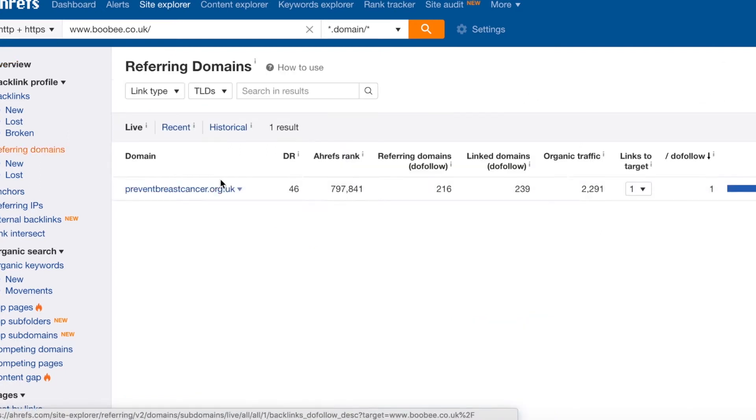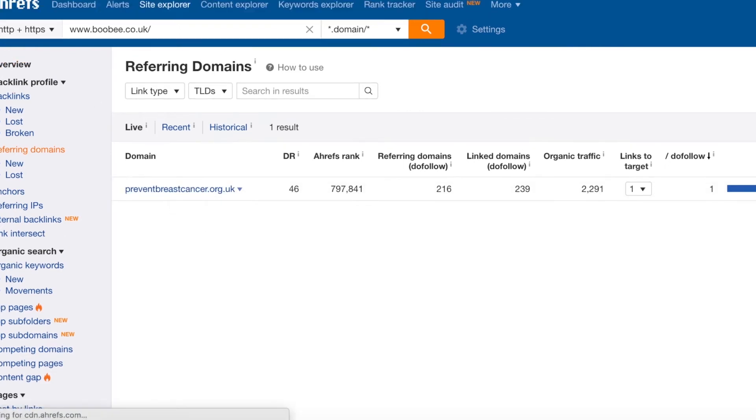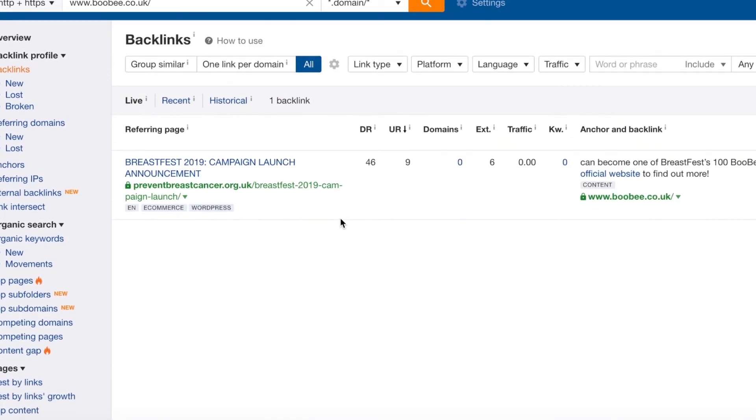If we click on what that is, we can see it's a preventbreastcancer.org.uk link. I'll go back and click on backlinks — there we go — so you can see the specifics. It's a Prevent Breast Cancer link, which is obviously relevant to your website and it's linking out to boobie.com, which is perfect. So that link is perfectly relevant, however the link isn't perfect, and I'm going to run through why.